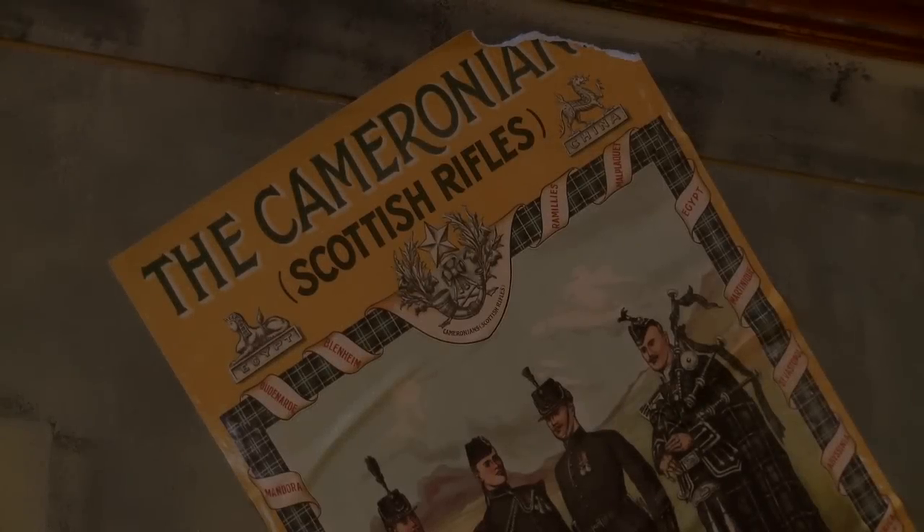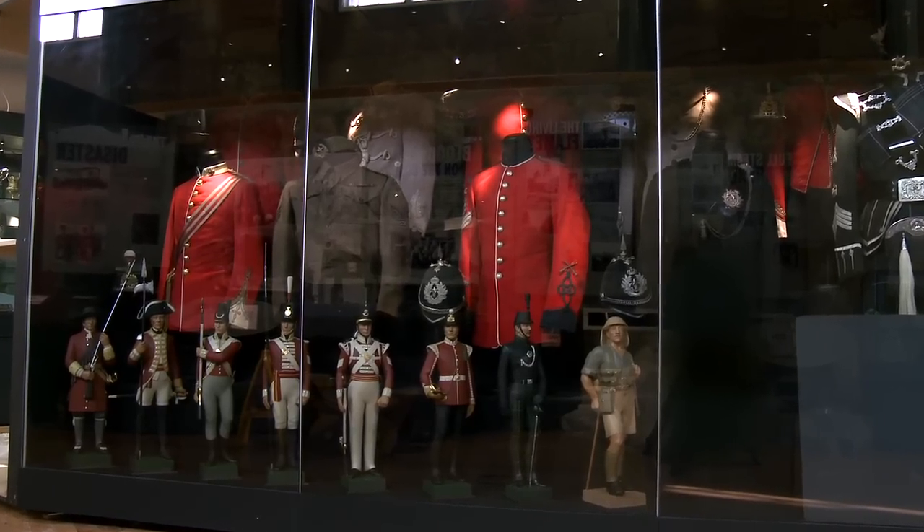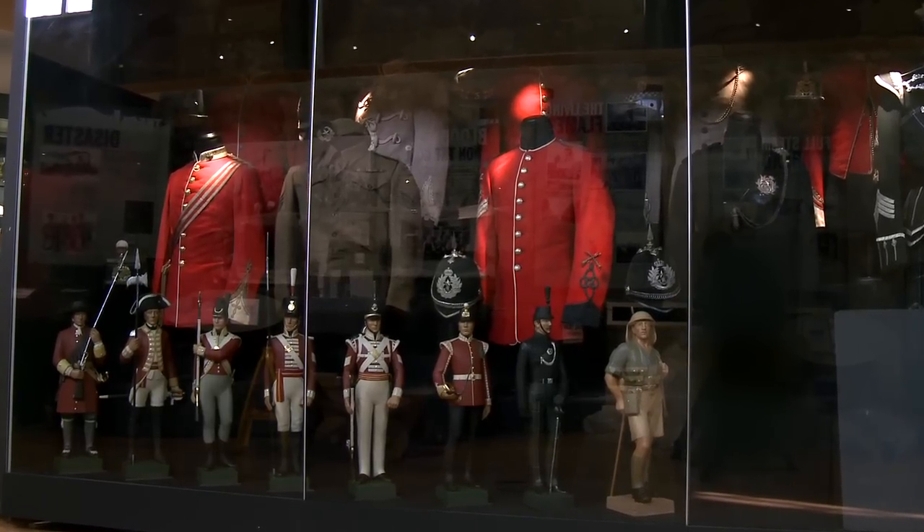The Cameronians were raised in South Lanarkshire. They've been active in South Lanarkshire until 1968 when they disbanded. The building we're stood in at the moment was their regimental museum, so in 2000 we took over the management of the collection and we've been looking after it ever since. A wee while ago we decided to do this revamp.